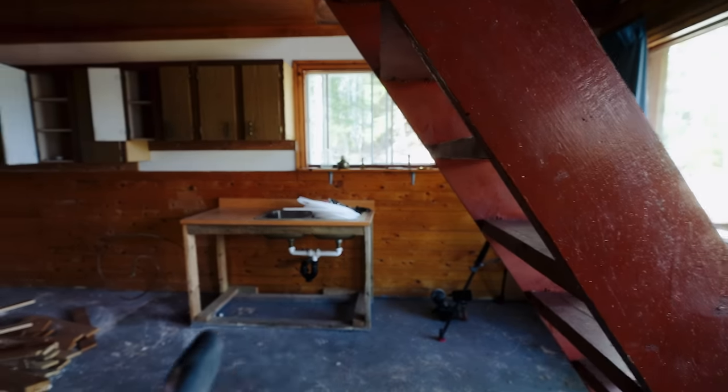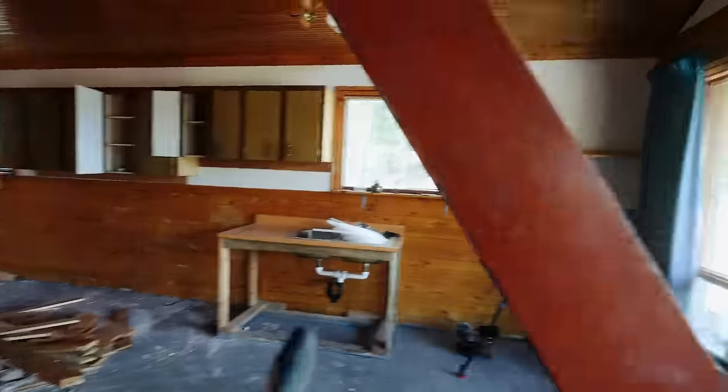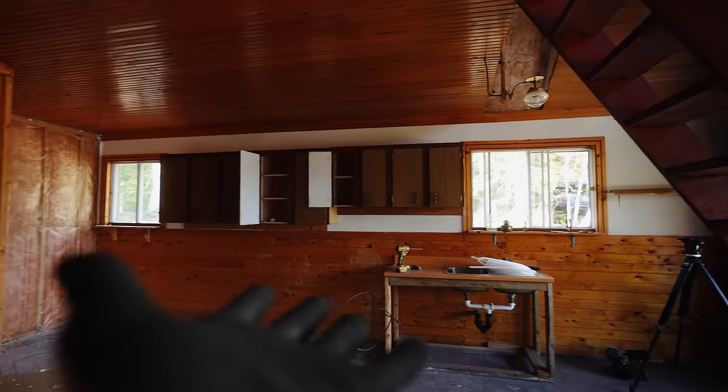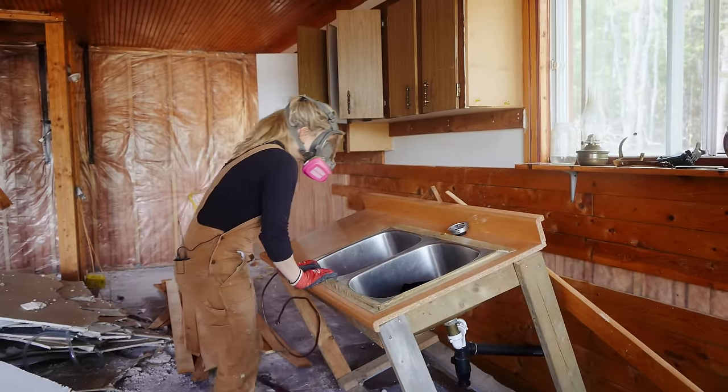Because we're starting from scratch in here, all we're going to have is the structural walls — the outside walls — which means the layout is our oyster. If you have any ideas for how we should design this, please let us know, especially if you have expertise in this. Should we keep the kitchen over here? Should we keep that a bedroom, the bathroom? Should we keep the stairs there or move them all the way over? Remember, if I'm standing here I'm looking at the lake and the river's on the right-hand side.